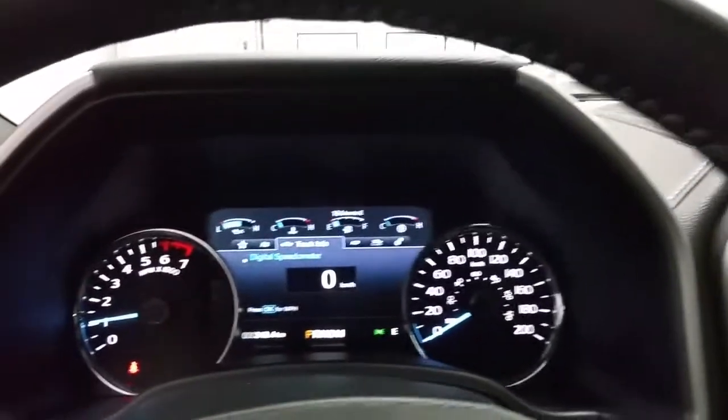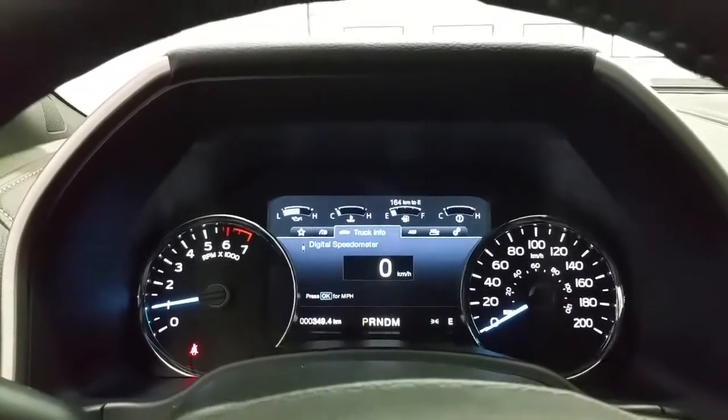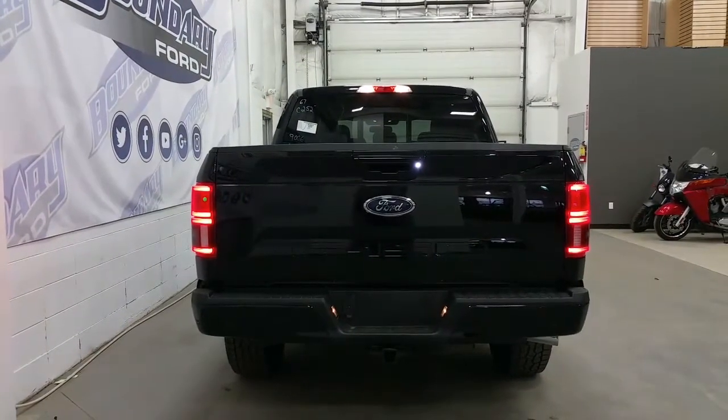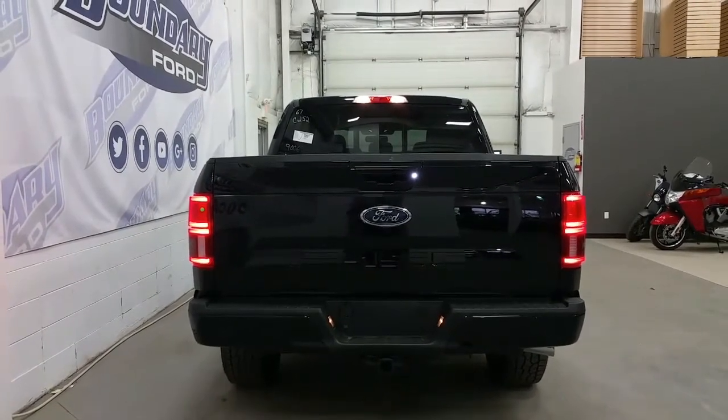In the instrument cluster we have a digital information center that cycles between truck information and vehicle settings. At the rear we have LED-style tail lights, rear park sensors, a trailer towing connection, as well as a power locking tailgate.